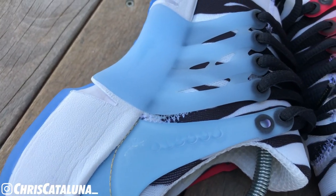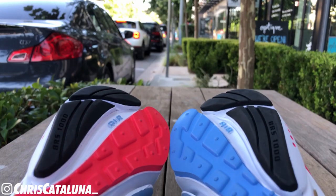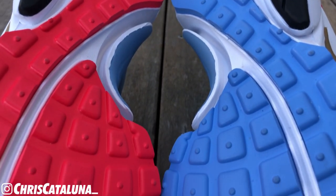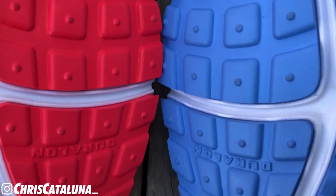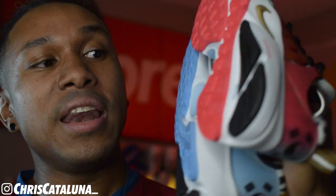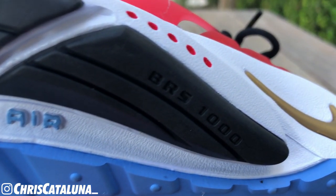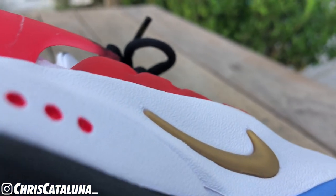On the medial side, some of that TPU caging runs down into the midsole area to provide more support in the arch area. Keeping in line with South Korea's flag, the outsoles follow suit — blue on the right and red on the left. These panels are done up in Duralon technology, which is a blown rubber component to enable flexibility and durability. Towards the heel, you'll see BRS1000 technology. BRS stands for Blue Ribbon Sports, which is what Nike was named before becoming a household name. The BRS1000 carbon rubber plates are more firm than the Duralon technology at the front and middle of the shoe.